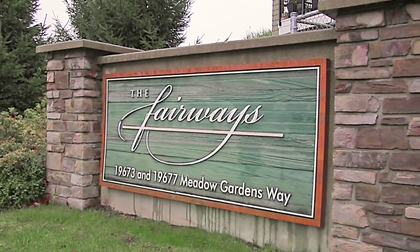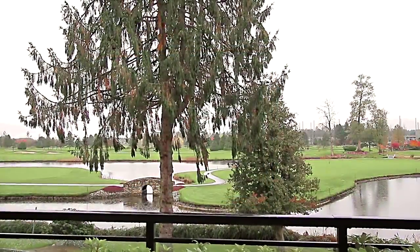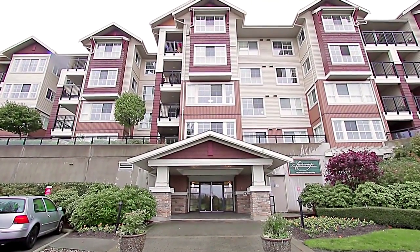19677 Meadow Gardens Way in Pitt Meadows backs onto the lush Meadow Gardens Golf Course, and Unit 101 combines this quiet setting with a contemporary floor plan and finishings.